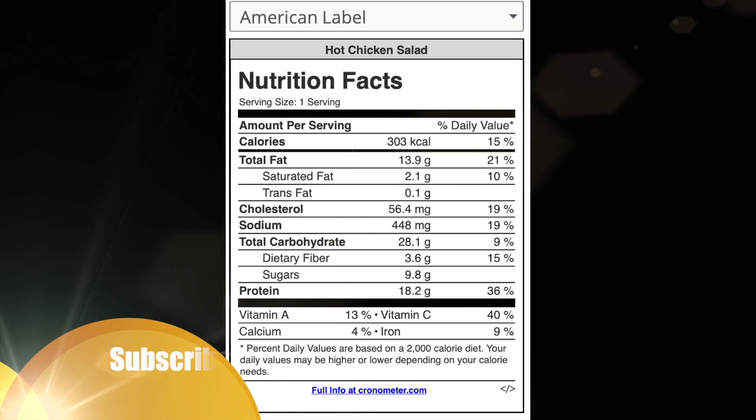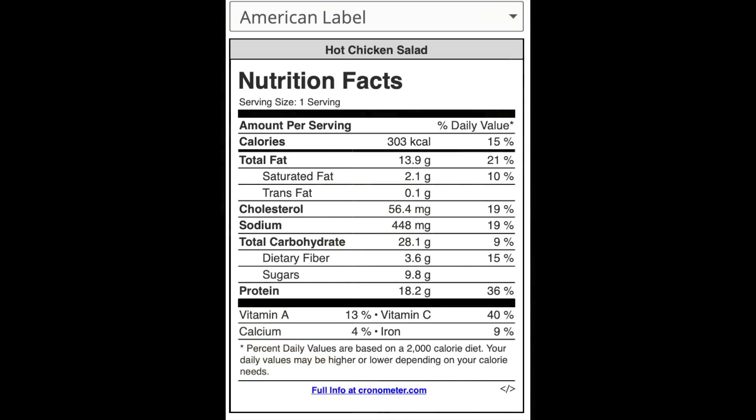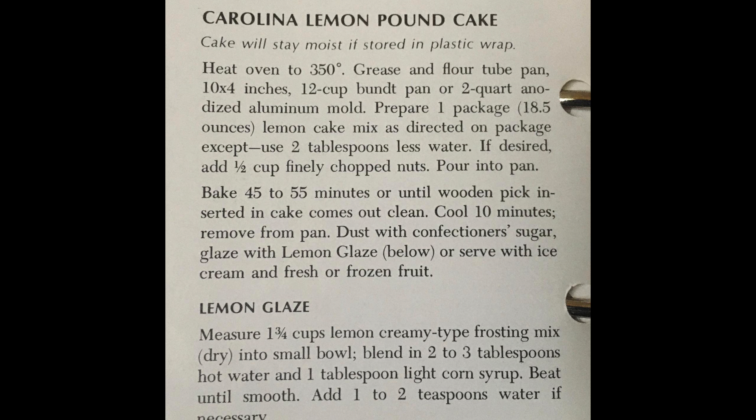One serving is about 238 grams and sits at about 303 calories. Not too bad for the nutrition label also.